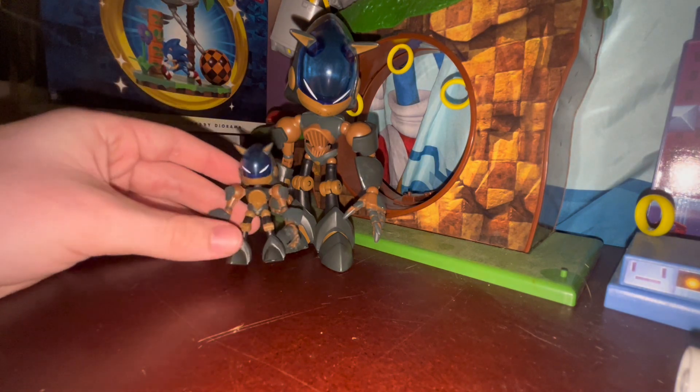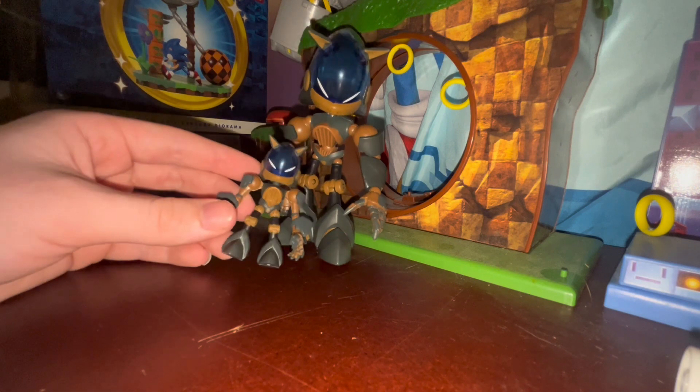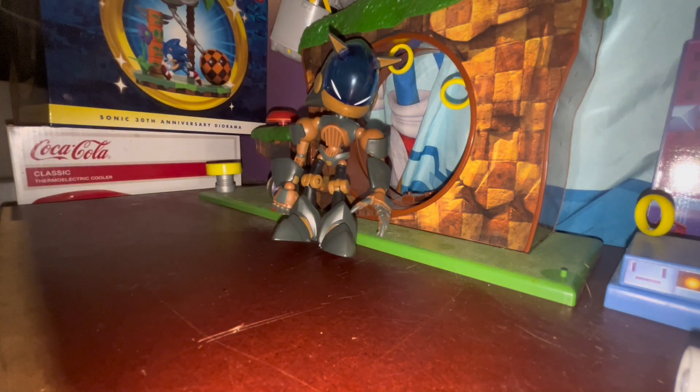Here's the 2.5-inch one compared to Trooper Sonic - obviously just a smaller version, most of the same. Not too much different.